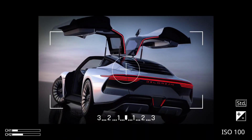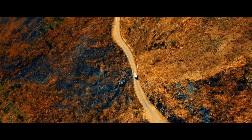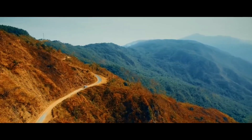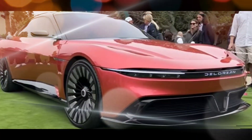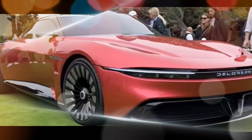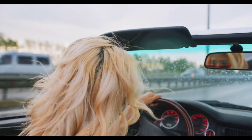Range: the Alpha 5 is expected to have a range of over 300 miles on a single charge, thanks to its large 100-kilowatt-hour battery pack. Pricing: the Alpha 5 is expected to start at around $145,000, putting it in direct competition with other high-performance electric cars such as the Porsche Taycan and the Tesla Model S.